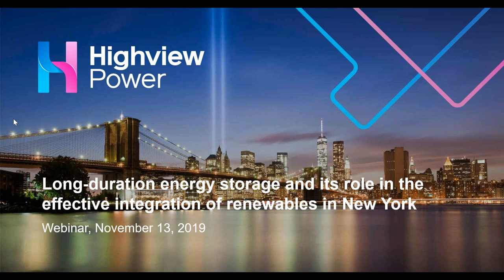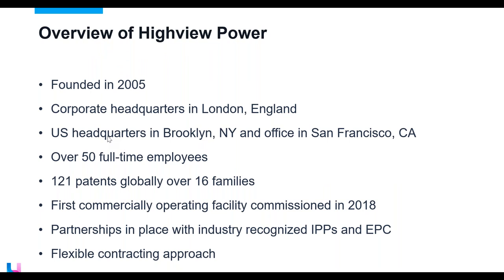Thank you Laura. So I'm going to very briefly provide an intro to Highview Power and the technology as a backdrop to Jamie's analysis. I could easily speak for an hour just about the technology, but I invite anyone with deeper questions to contact us following the webinar. Highview Power is a designer and developer of long duration energy storage. We've been around for about 15 years, developing a solution for storing energy in the medium of liquefied air.